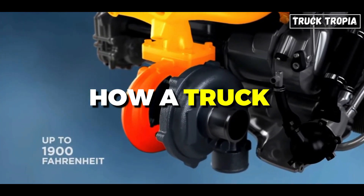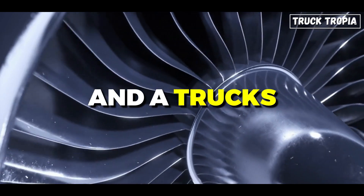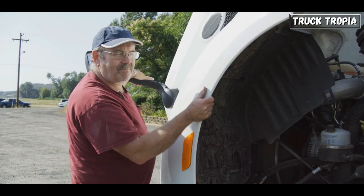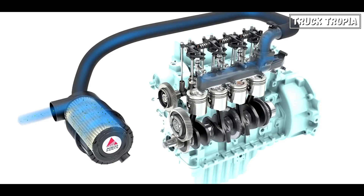Today we're going to take a look at how a truck turbo works, the different types of turbos, and the difference between your car's turbo and a truck's. But in order to comprehend turbochargers, you must grasp the fundamental workings of a semi-truck engine. The engine starts with the air intake, where the engine draws in air through the air filter.